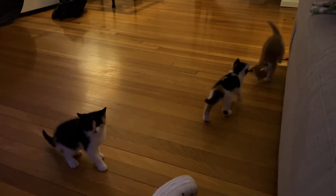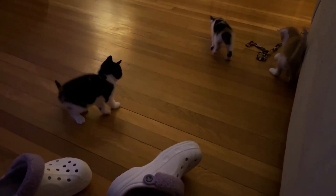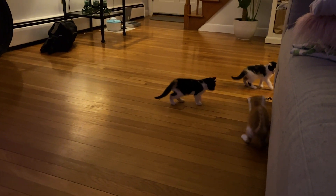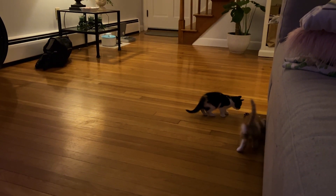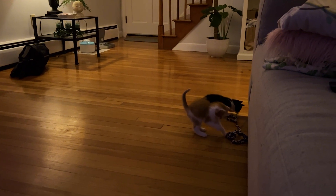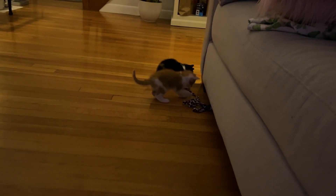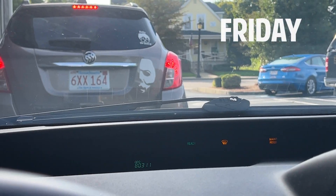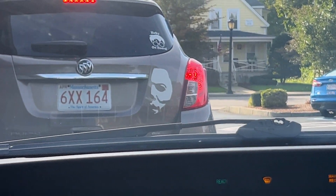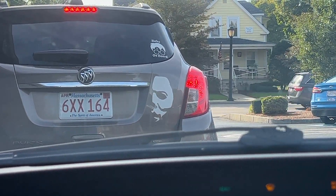Everyone escaped the office and actually made it downstairs — well, at least these three did. Butter is at the top of the stairs yelling, presumably because he can't get down and everyone else is down here. The theater nerd in me thought it was Phantom of the Opera, but I think it's just from that Halloween movie.